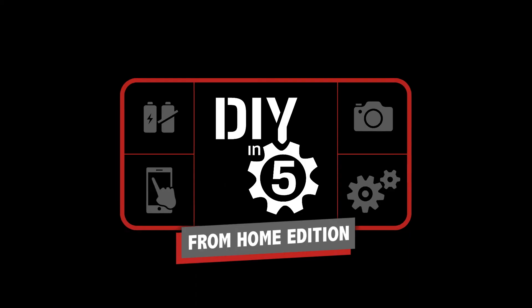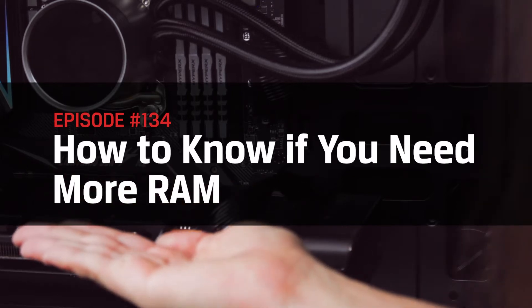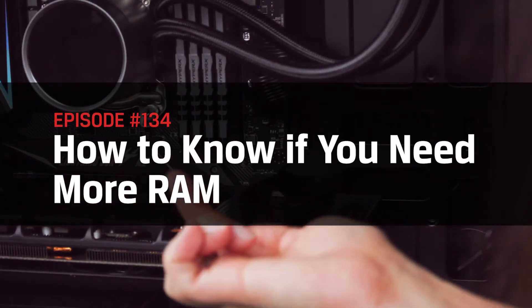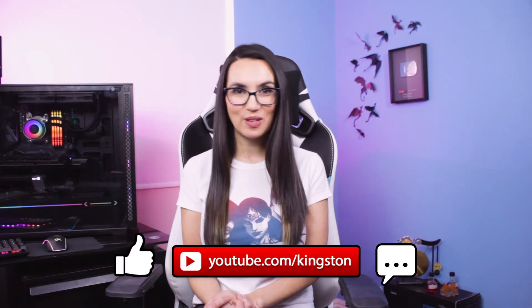This is DIY in 5. Hello everyone, I'm Trisha Hershberger and you are watching DIY in 5, the show where we take complex tech and break it down into easily digestible bites. This video is going to be all about RAM and how to know whether or not you need more of it or need to upgrade what you currently have. If you find the tips in today's video useful, please go ahead and like this video, subscribe to this channel and ding that bell so that you don't miss out on any future tech tips.